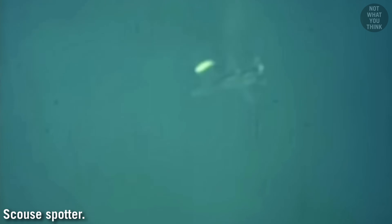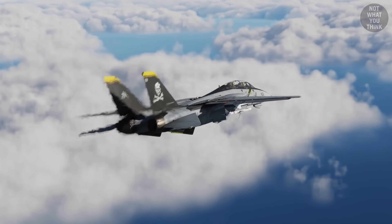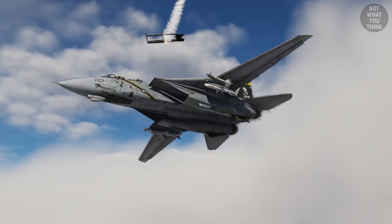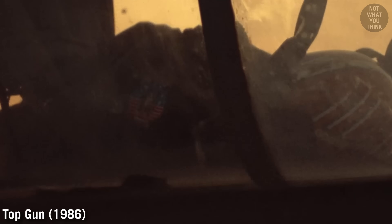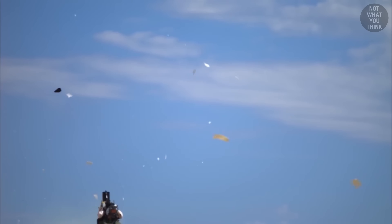But even ejecting was quite dangerous. That's exactly how Goose died in Top Gun. In a flat spin, the aircraft lacks forward momentum, so a jettisoned canopy can linger in the turbulent air above — which can be fatal if the pilot ejects into it. The Navy later added a line in the emergency bailout checklist: when ejecting from a flat spin, you first had to jettison the canopy manually and wait two seconds before pulling the ejection handles.